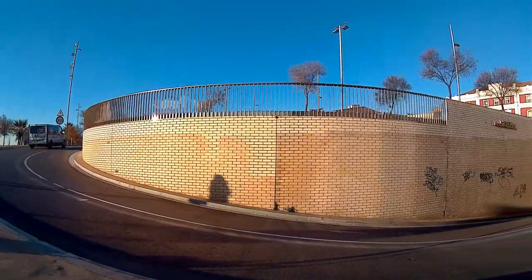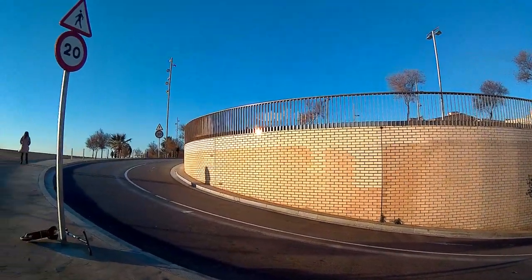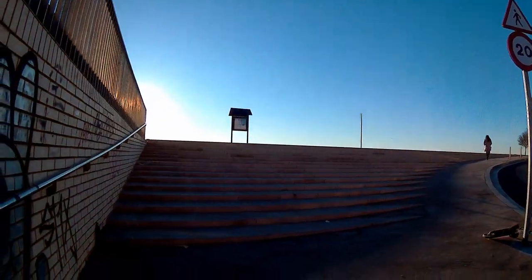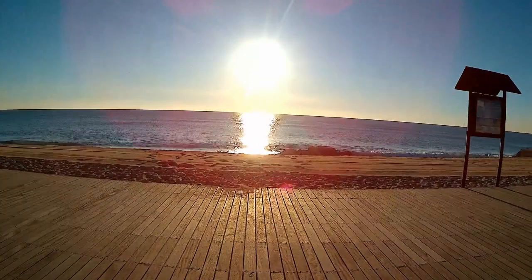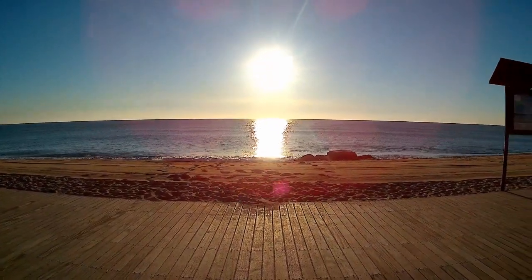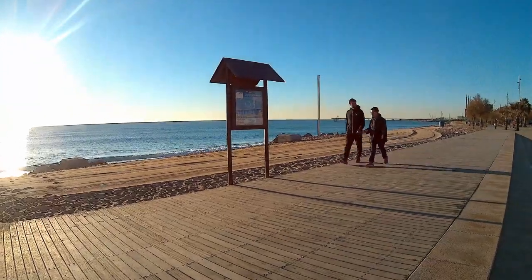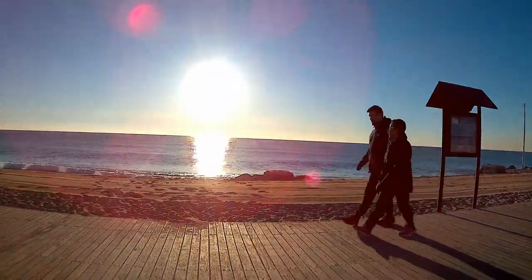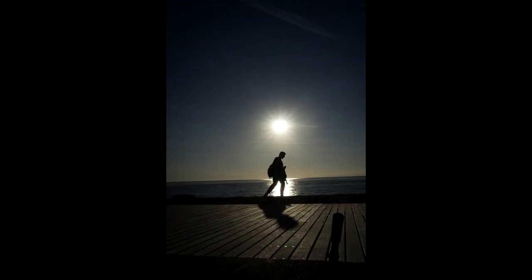It's very close to Barcelona — just 20 to 30 minutes maximum by metro and just 20 minutes by train. You can take the train right in the middle at Plaza Catalunya and you'll be here in 15 or 20 minutes. The train takes you to the very literal, the coastal part of Badalona, with many kilometers of sandy beach.